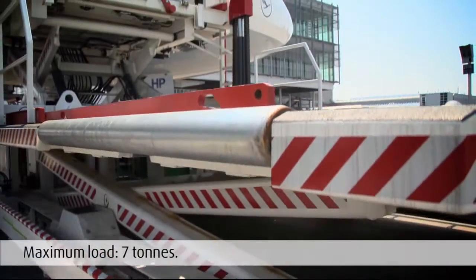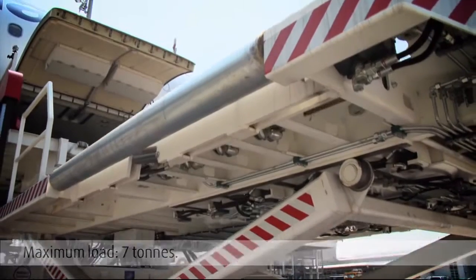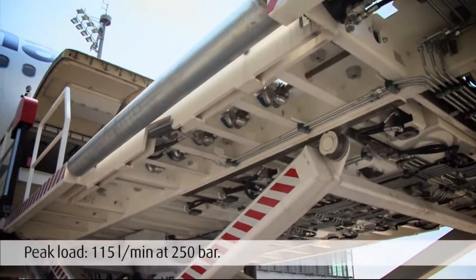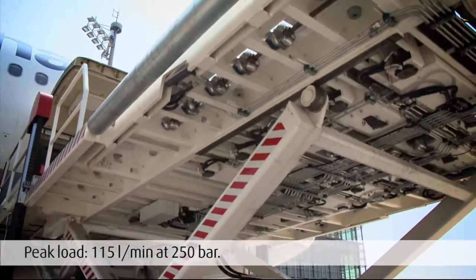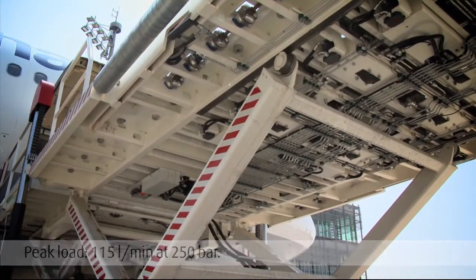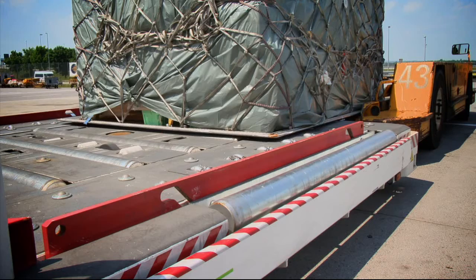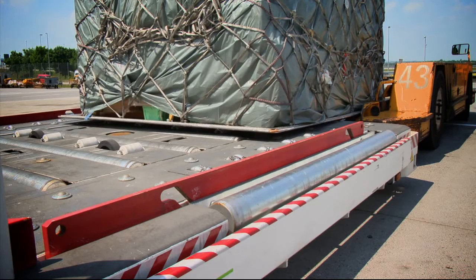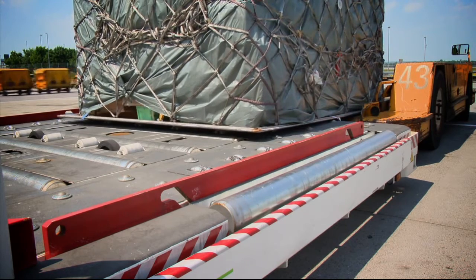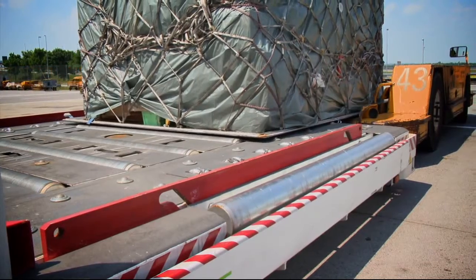The Cargomaster can lift up to seven tons as the two electric motors and the gear pumps provide sufficient power. At peak load, these components convey approximately 150 litres per minute at 250 bar for several seconds and lift the platform to heights accurate to the centimetre. At the same time, all movements of the load are controlled via the central hydraulics, placing a great demand on the system distributing the hydraulic power.